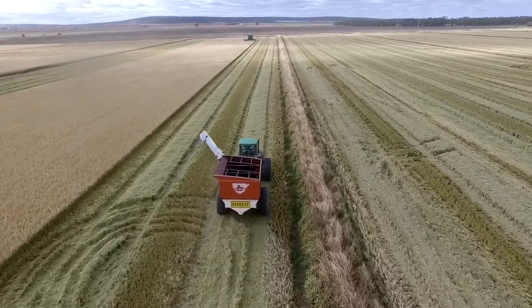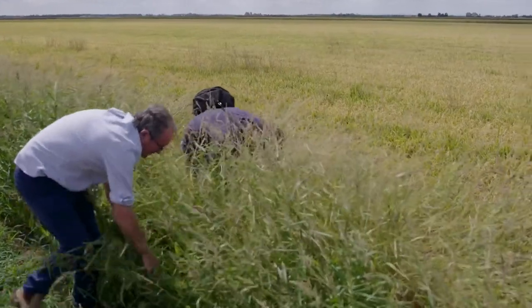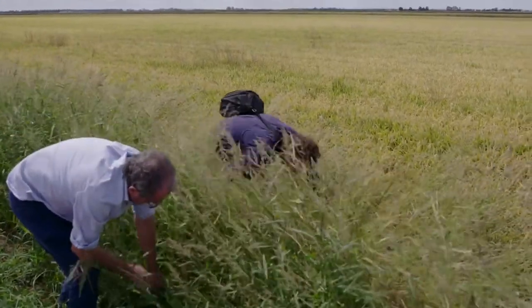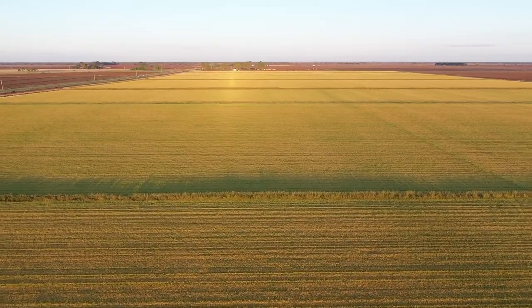Too often farming and wildlife conservation are seen at odds — as enemies — and this is a really good example of how the two can work together. We think that bittern-friendly rice is a really good model for other agricultural industries to follow. We provide habitat not just for the endangered bittern but for many other bird species.